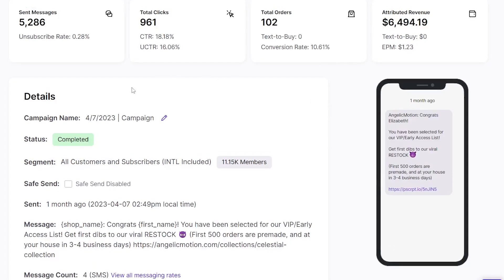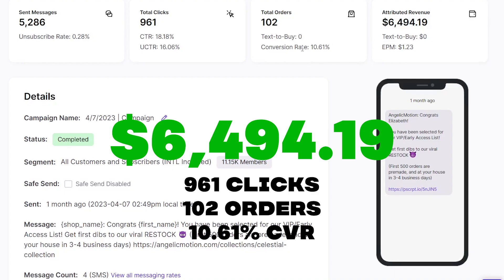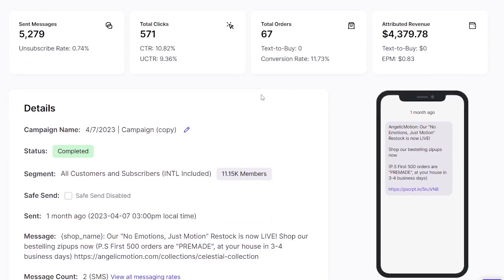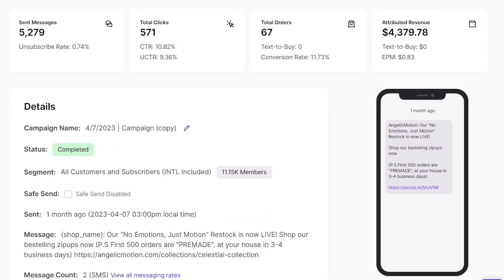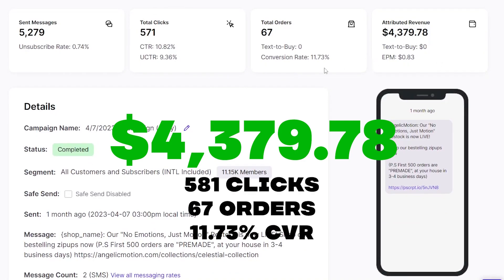On drop date, I sent out the early access SMS campaign 15 minutes before the official drop time. This specific campaign generated me $6,494.19 in revenue with 961 clicks, 102 orders, and a 10.61% conversion rate. 15 minutes later at 3pm EST, the official drop time, I sent a follow-up SMS to announce the official restock. This campaign generated me $4,379.78 with 581 clicks, 67 orders, and an 11.73% conversion rate.